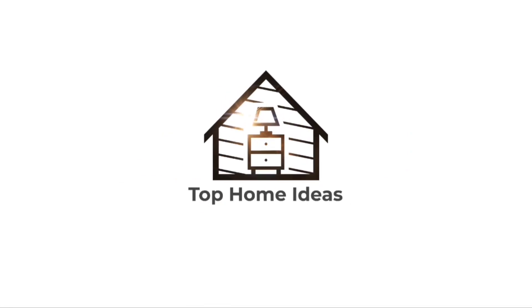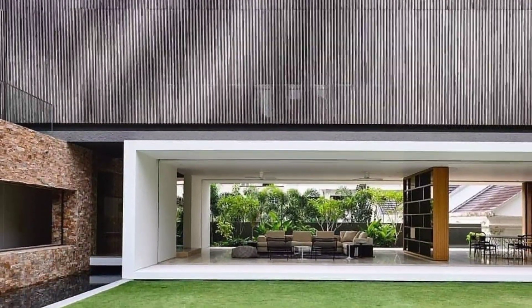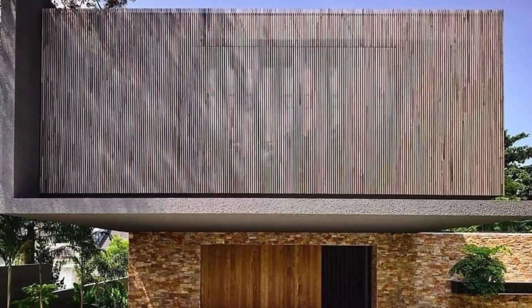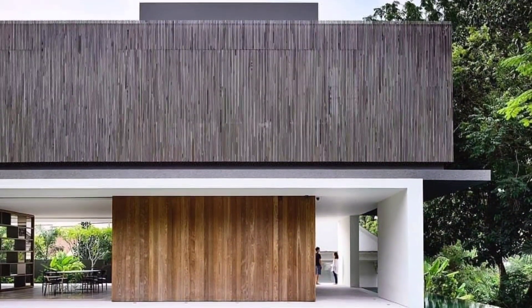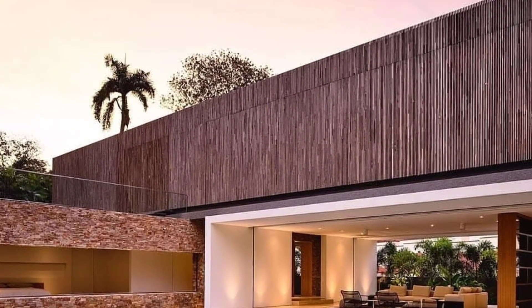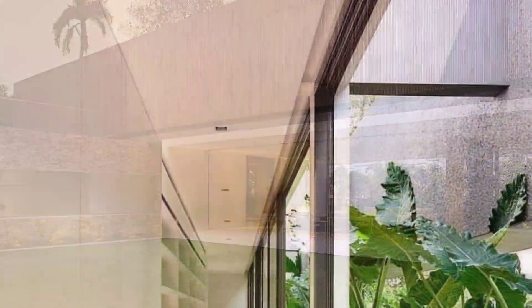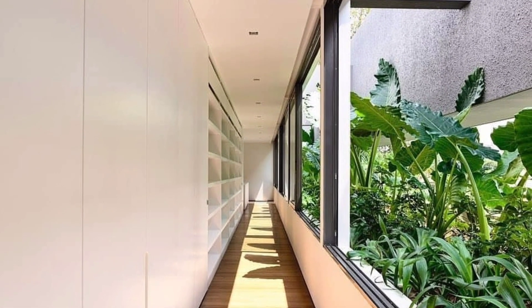Thank you for joining us. Reclined within a well-heeled residential enclave, Cap House reposes behind wild grassland that grows from the remains of the old Malayan Railway, placed on a plot that was once the sprawling garden of a classic colonial black and white bungalow. The home was imagined as a paradigm of modern tropical living.